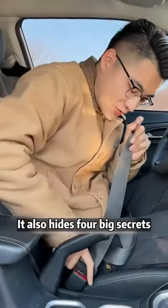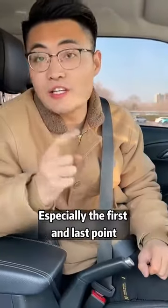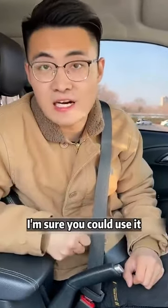A seatbelt isn't just for driving — it also hides four big secrets. At least 300 million people still don't know them, especially the first and last points. I'm sure you could use these.